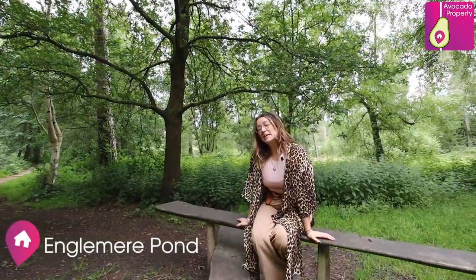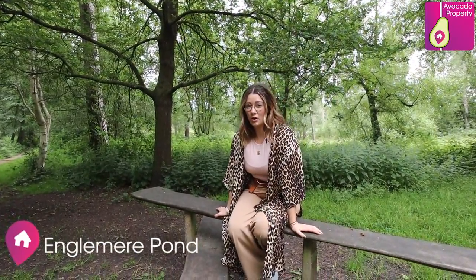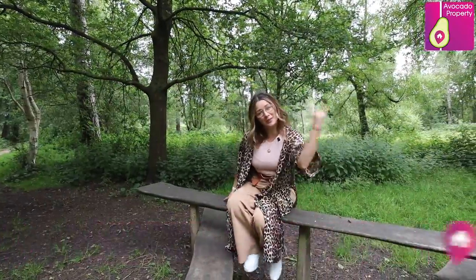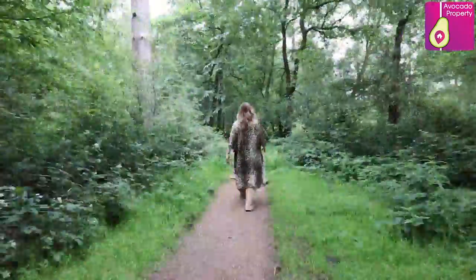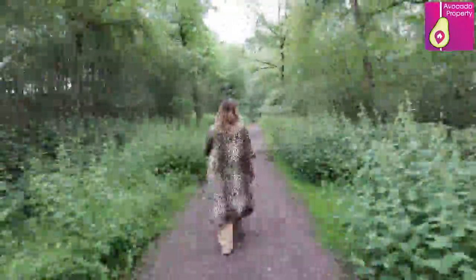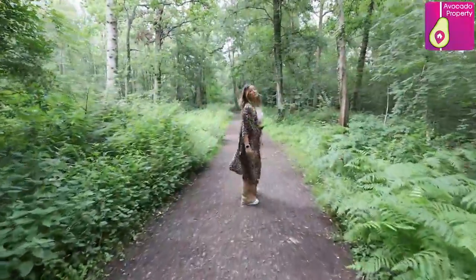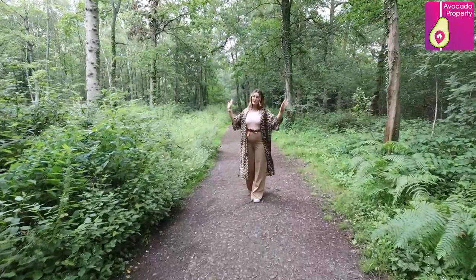Just on your doorstep, next to Swinley Forest, you've got Englemere Pond — 68.2 acres of wildlife and nature reserve, with plenty to explore. As you can see, this beautiful trail goes on for miles.